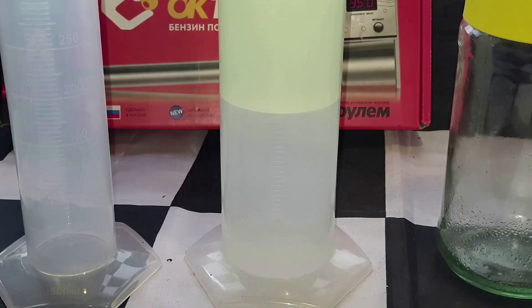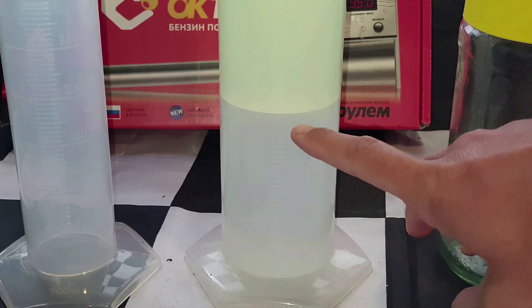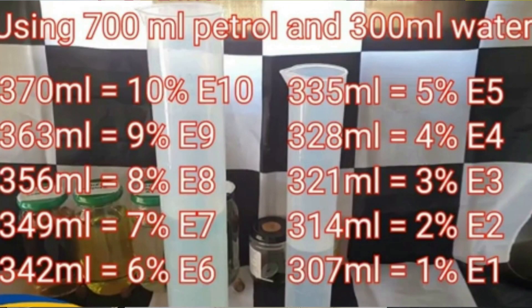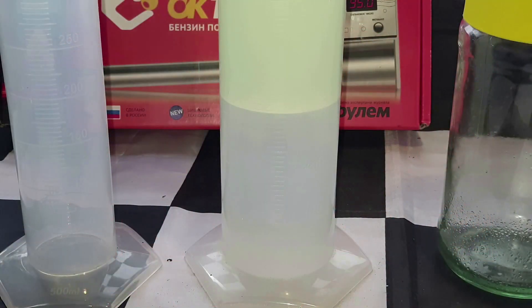We're back and the results are in. The Esso Synergy Supreme sample taken from Bangor Esso in North Wales does have ethanol present. The water line has risen from 300 millilitres to 321. Looking at the chart from part 15 of my ethanol testing playlist, at 321 millilitres that is indicative of 3% ethanol, so this petrol sample is technically E3, advertised as being up to E5.